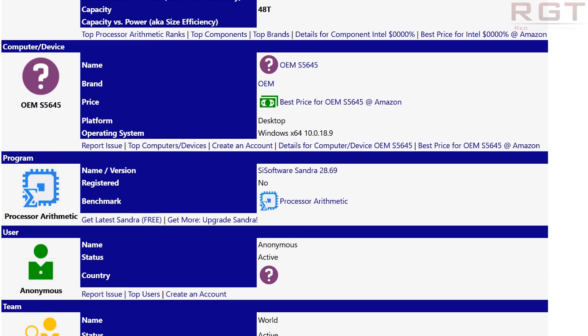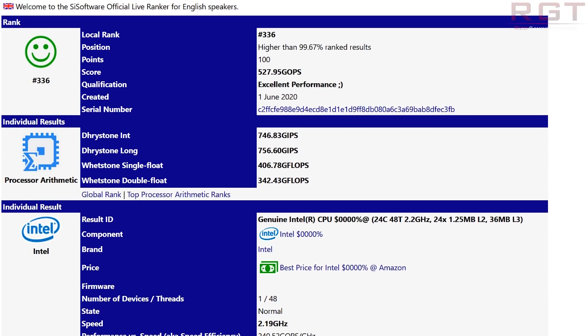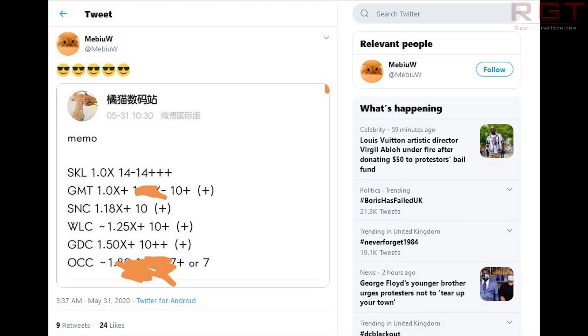What's interesting is this chip was tested on a C621 motherboard, the same chipset used for the Xeon W-3275 series of processors — seen on motherboards like the Asus ROG Dominus Extreme and EVGA's offering. This potentially could be some type of workstation platform Intel has been testing and does indicate their 10nm process is starting to mature. Intel's upcoming roadmap shows very impressive IPC gains, with up to an 80% IPC gain comparing Skylake against Willow Cove.